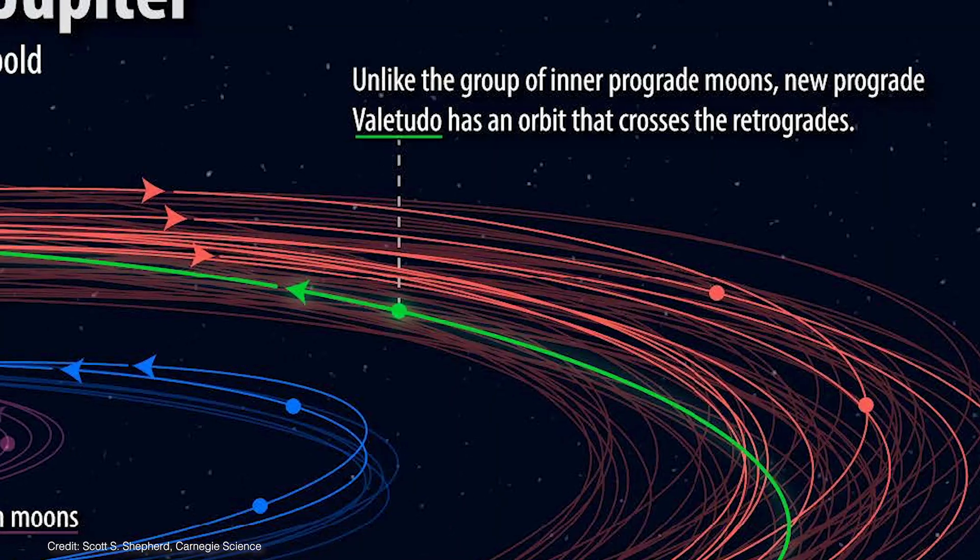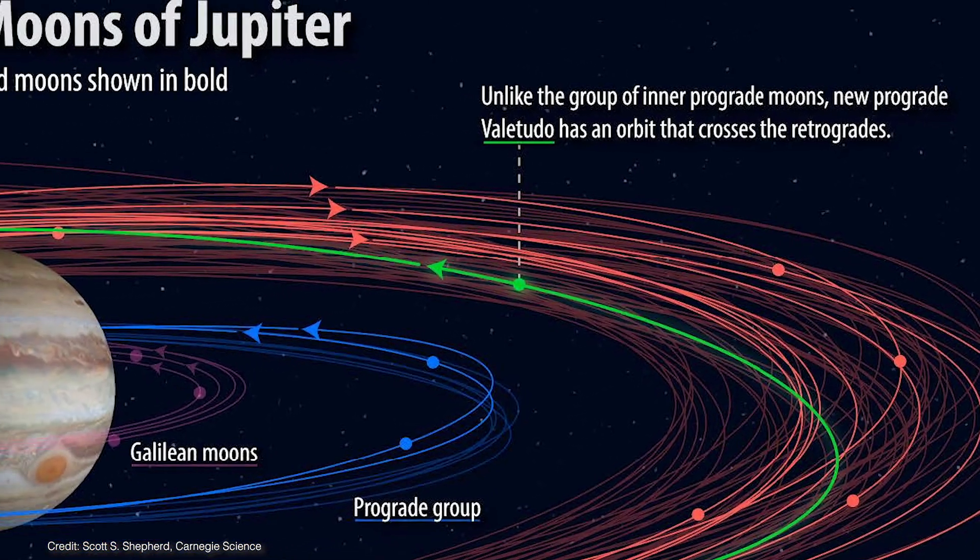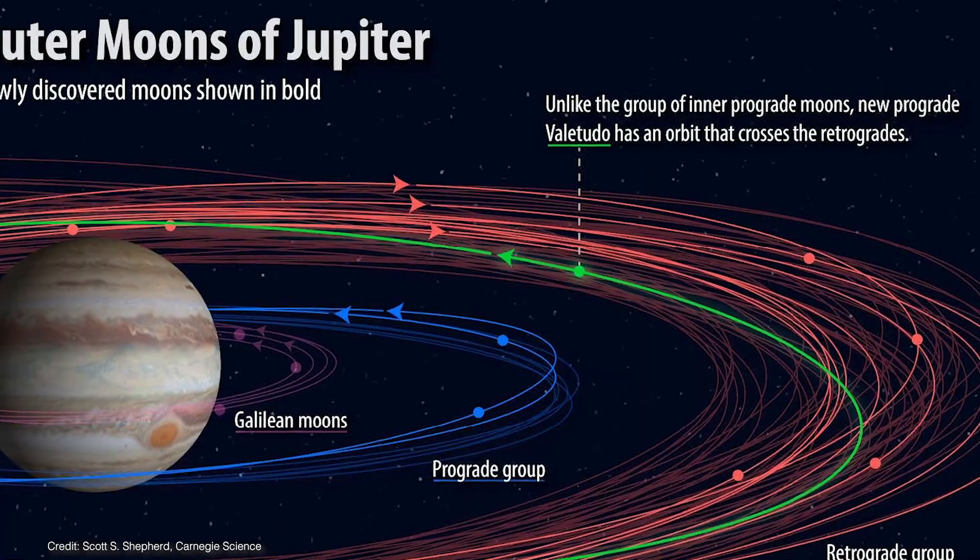Valitudo is named after the Roman goddess of hygiene and cleanliness and is the great-granddaughter of the Roman god Jupiter. But no matter how clean Valitudo keeps herself, she's probably not long for this world, at least not in the grand scheme of things. A million or a hundred million years from now, Valitudo will almost certainly crash into one of those moons and disintegrate. The outer moons most likely formed as a result of collisions between once larger bodies that smashed into existing moons around Jupiter long ago, and Valitudo may be the very last of these once larger objects.